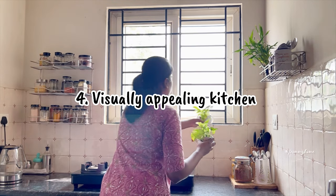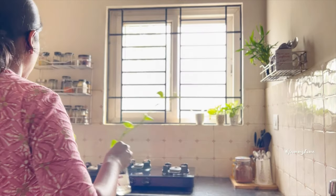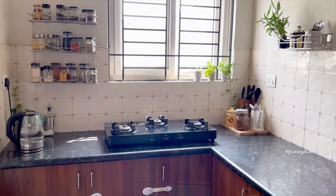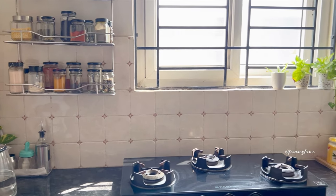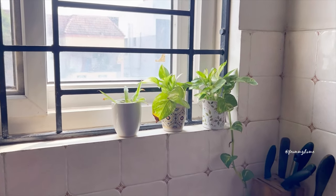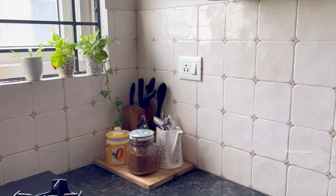A kitchen is not only a place for cooking but also a space where creativity and aesthetics come together. A visually appealing kitchen transforms the cooking routine into moments of joy. One way to add life and vibrancy is by decorating with plants or adding minimalistic decor. Plants enhance the visual appeal and create a calming atmosphere, making your time in the kitchen more enjoyable.